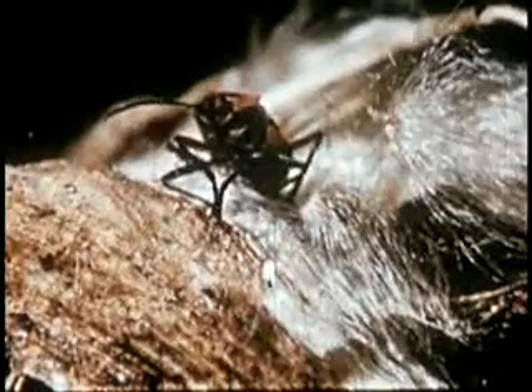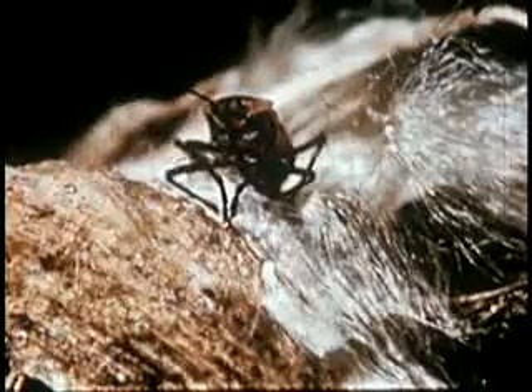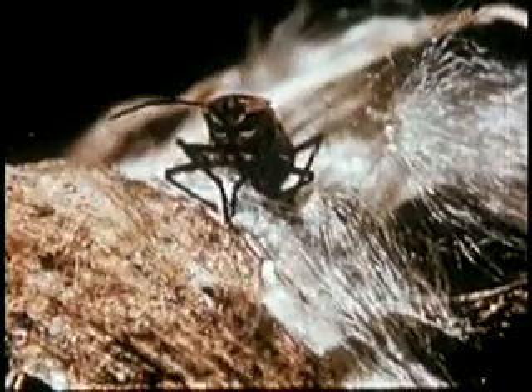Here's one of Susan's milkweed bugs. He's a real bug, since he has the piercing and sucking mouth that only true bugs possess. Ted's ladybird beetle, eating the aphids which are its favorite food. Ladybirds are members of the beetle family — the largest of all insect groups.